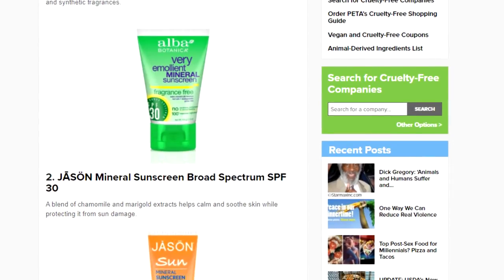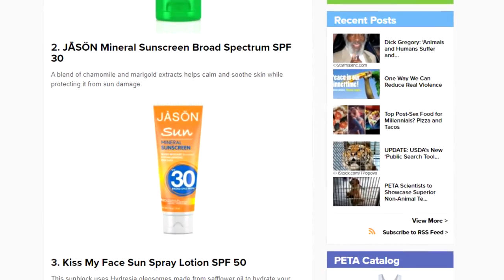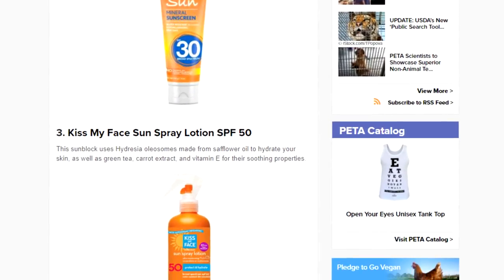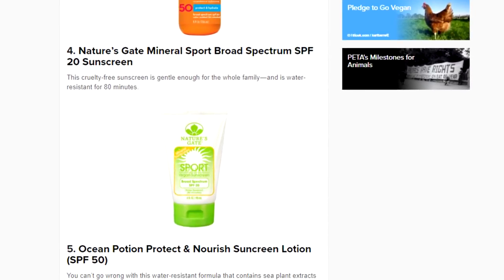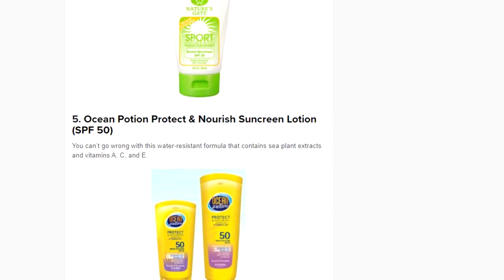Neutrogena and other sunblocks specifically made to not cause acne are formulated not to clog your pores. This Neutrogena one is available pretty much everywhere at CVS and general stores. Neutrogena is cruelty-free — at least that's what they claim, except where required by law. If you want to check out other non-comedogenic, cruelty-free sunblocks made in America, PETA has a great article covering about 10 different products.